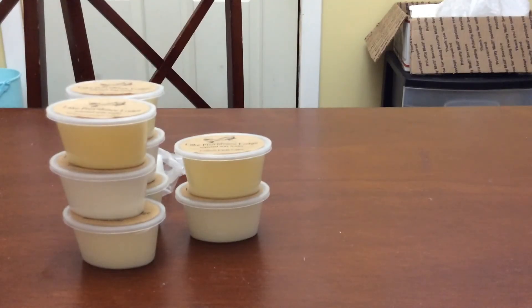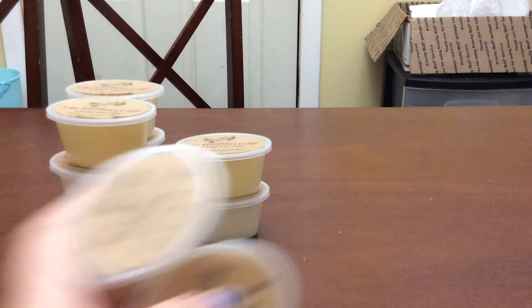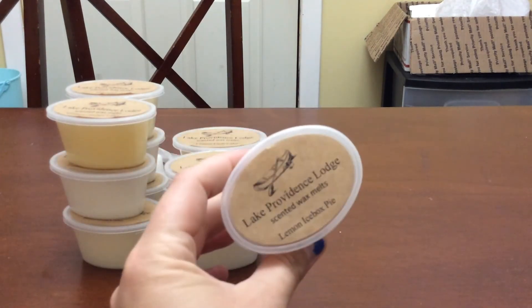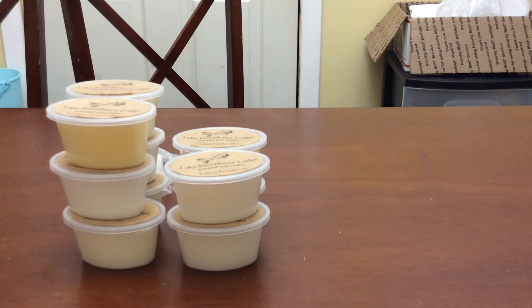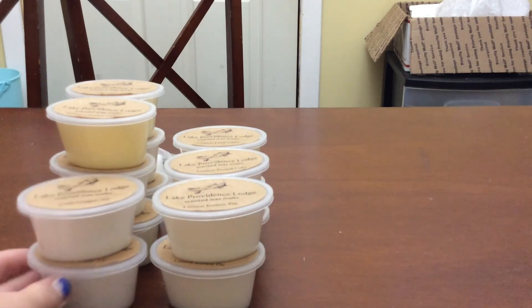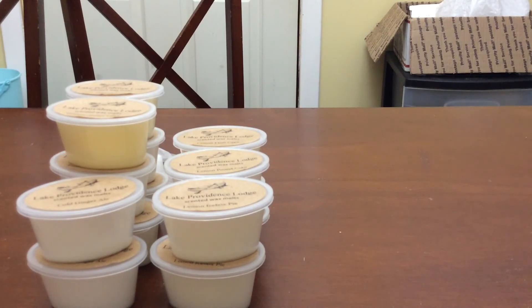The next one is lemon pound cake and this is just your standard lemon pound cake — it is super nice and I wound up getting two of those. The next one is lemon ice box pie — that's really nice and I wound up getting two of those as well. And last but not least, cold ginger oil, which is the whole reason I placed the order because Sasha said nothing but great things about it. It smells like you took ginger out of the fridge and just inhaled it — it is awesome. And I also got two of those.